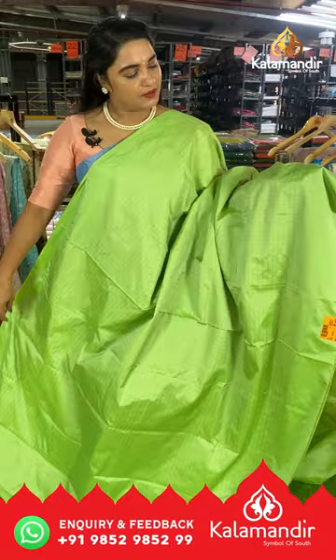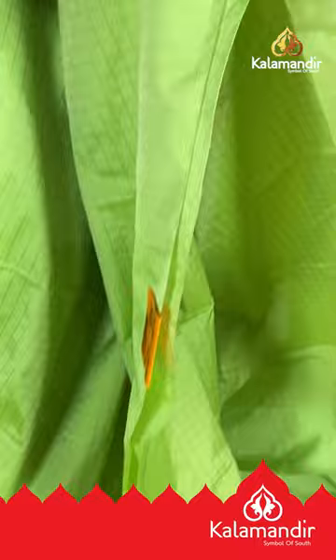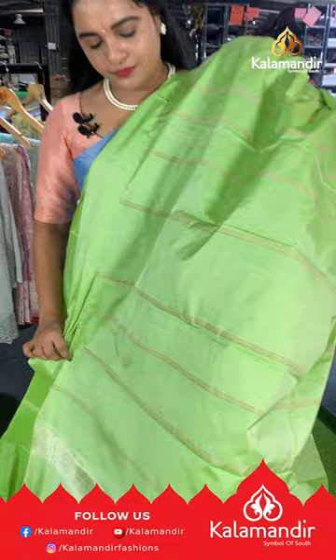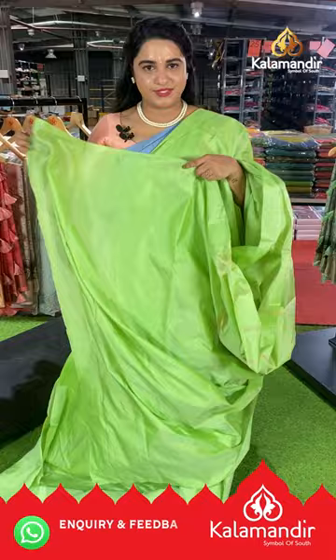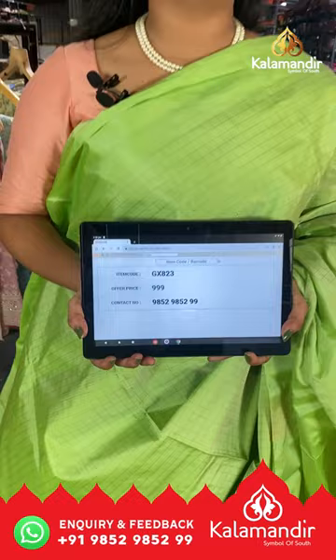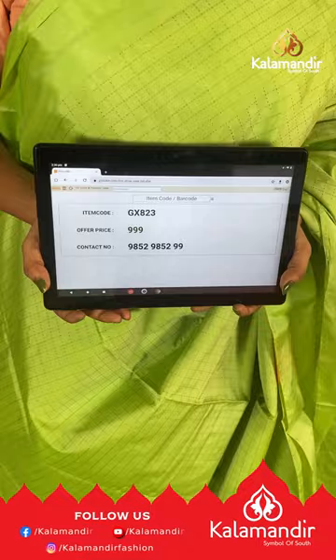Go watch and grab your favorite sarees. Next saree is a pastel green single color saree with dot checks and copper zari checks on the body. It has a self-color border with detailing self lines and self-color pallu with copper zari lines, paired with a self-color plain blouse. Saree code GX823, price ₹999. To purchase, take a screenshot and ping us on WhatsApp 9852985299.